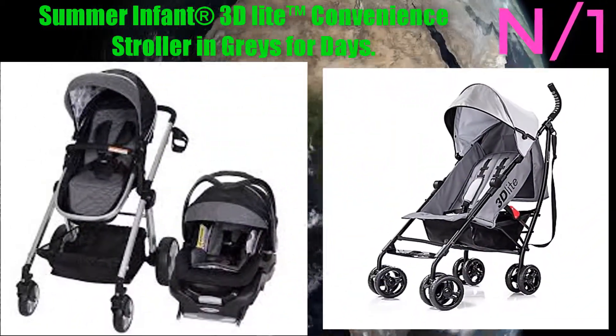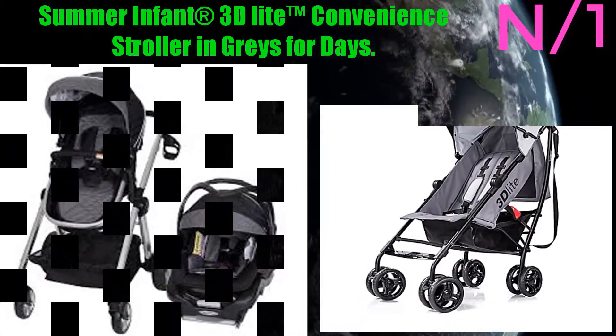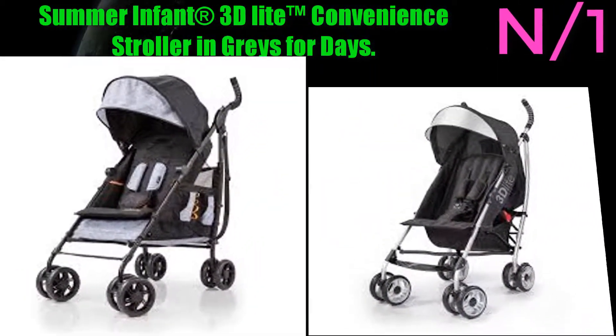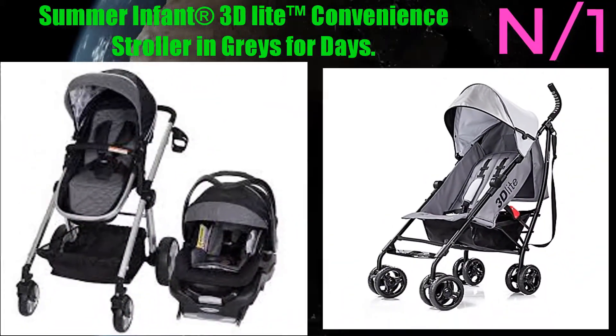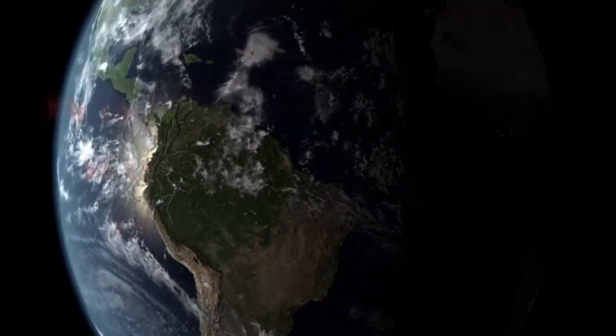Number 1: Summer Infant 3D Lite Convenience Stroller. The Summer Infant 3D Lite convenience stroller is a lightweight, durable, and stylish grab-and-go stroller that's perfect for families who frequently travel using mass transit or other public means of transportation.